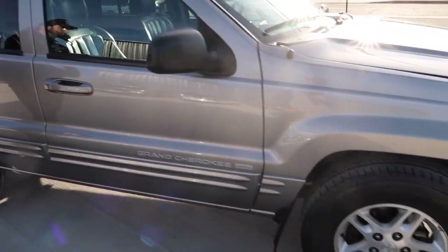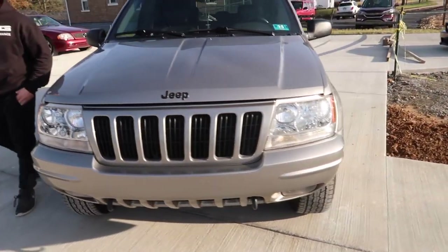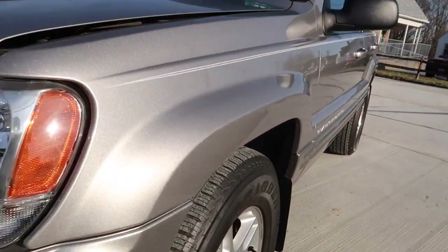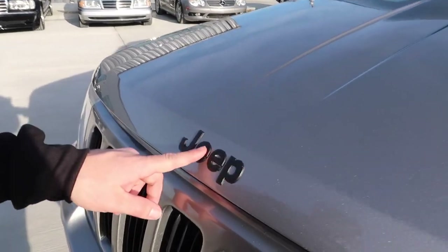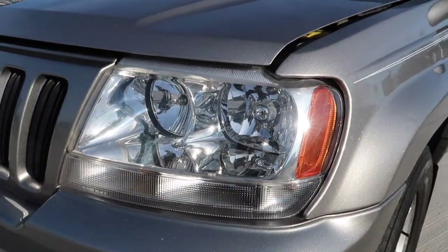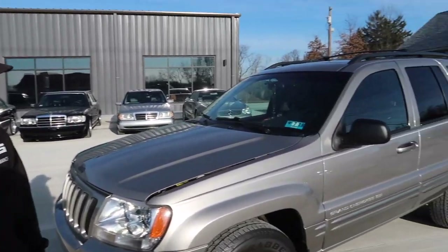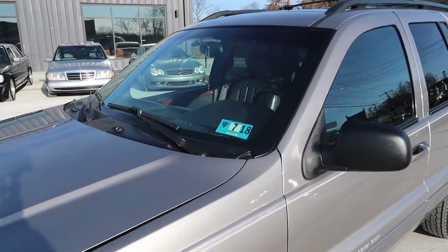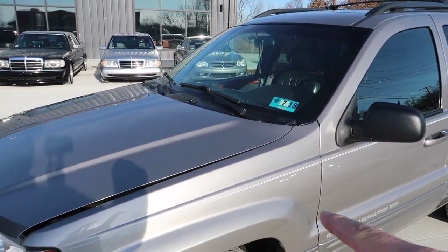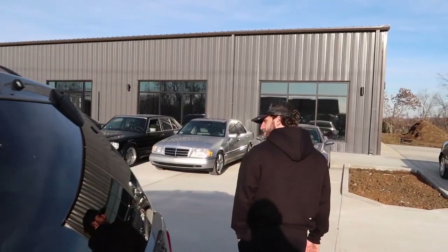A lot of people ask us why we even have this. This was kind of our first car — we turned 16 and this is what we learned how to drive on, both of us and our sister. We all took our driving test in this car, family trips, through high school and college. It's got a lot of sentimental value, so that's why we keep it. Remember this classy dip job — we did this in high school and left it on. Look at the paint and those original headlights — crystal clear.